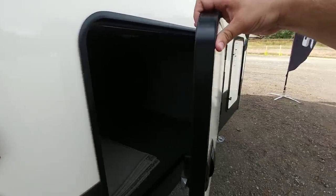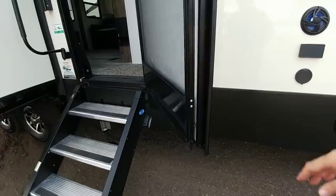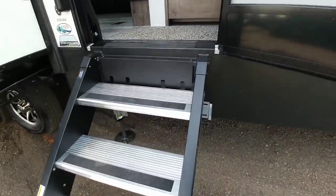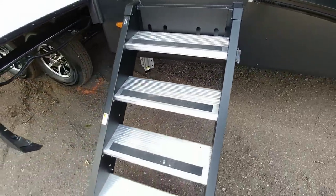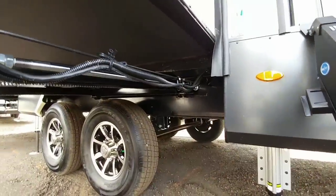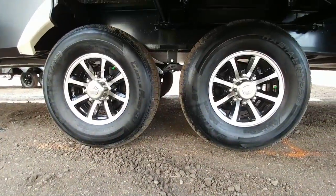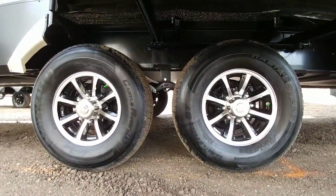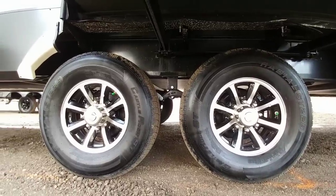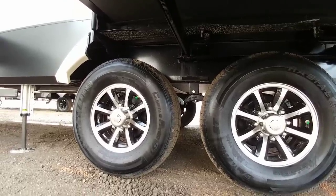The baggage doors are also very thick. This fifth wheel utilizes a friction hinge on the door to keep it from swinging wildly, and it has the Moride Step Above system on it. Looking underneath, you can see that it rides on a 12-inch I-beam. It runs F-rated tires and there is no upgraded equalizer on this one, so you might want to consider adding something like the Road Armor system, Dexter Easy Flex, or other quality systems like the Moride Cree 3000 or SRE 4000.